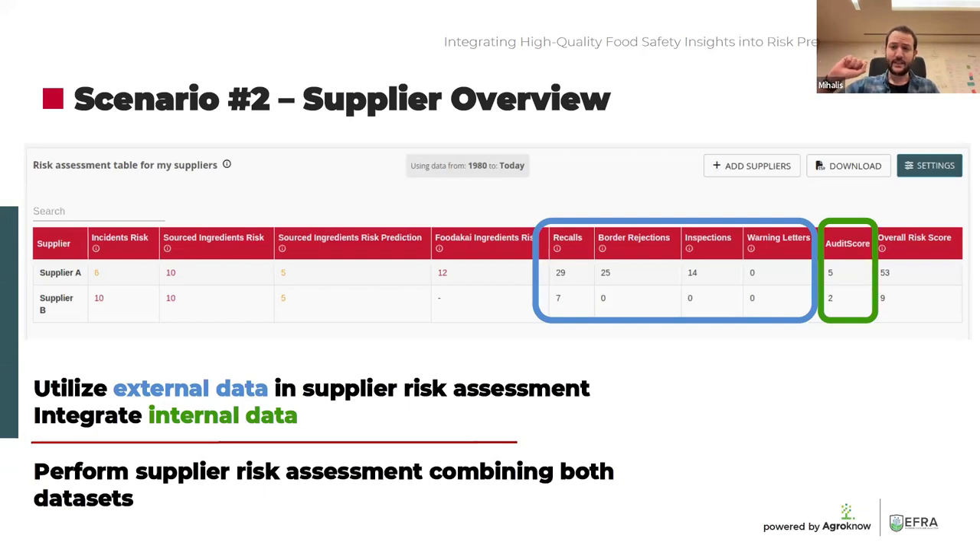What we want to showcase, highlighted in green, is what happens when we add internal data into the mix. Food companies generate their own data internally — lab tests, audit scores, and so on. How about taking them into account when performing supplier risk assessment? Highlighted in green, we add the audit scores assigned to each supplier. The main advantage is that we can combine both datasets and perform supplier risk assessment. Interestingly, by taking into account both sources, Supplier A scores five times higher in risk assessment than Supplier B — an indicator that something being announced for this supplier warrants attention.